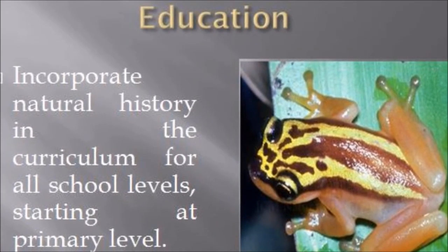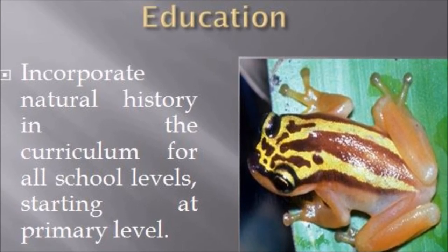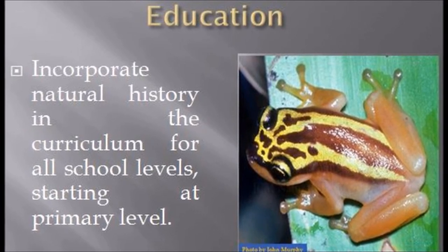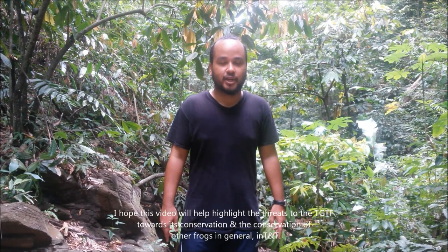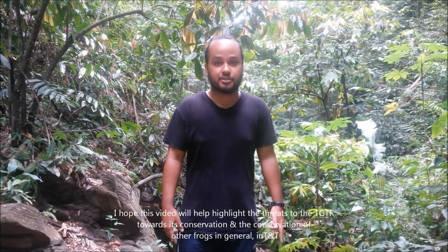Finally, but not exclusively, education is important for the conservation of the Trinidad golden tree frog. One example may be to incorporate natural history in the curriculum for all school levels, starting at primary level. The next video will help highlight the threats to the golden tree frog towards its conservation and the conservation of other frogs in general in Trinidad.